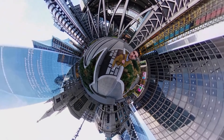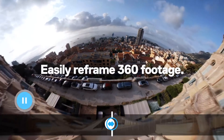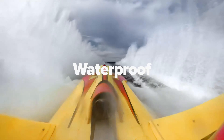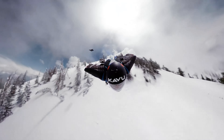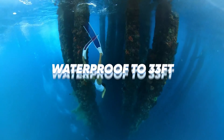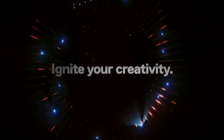Ready to up your photography game? Say goodbye to ordinary photos and hello to the world of 360 cameras. In the era of Instagram and Snapchat, these cameras offer a mind-blowing way to capture and share your surroundings. With the best 360 cameras, your followers will feel like they're actually in the action. Whether you're a seasoned pro or just a tech junkie, these cameras are a game changer for documenting life and letting your creativity run wild.